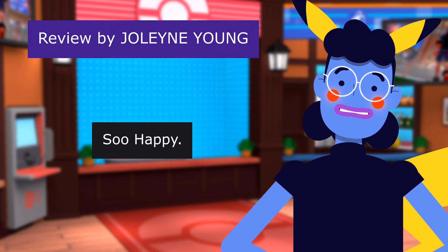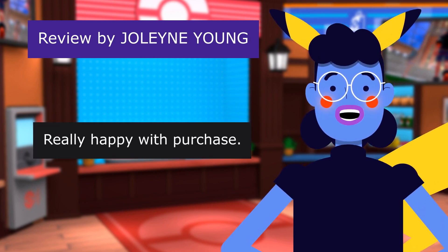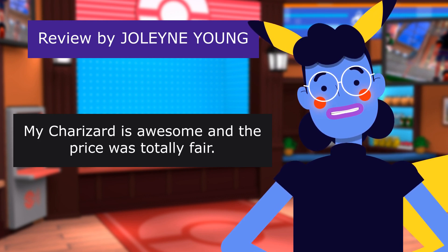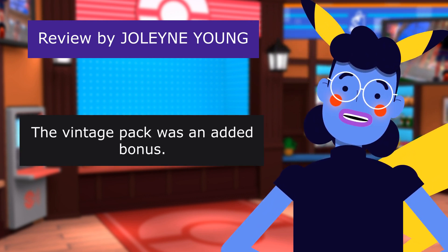This review is from Joleyne Yum. Super happy. 5.0 out of 5 stars. Really happy with the purchase. My Charizard is awesome and the price was totally fair. The vintage pack was an added bonus. Thank you.